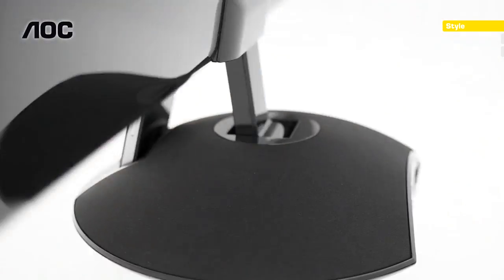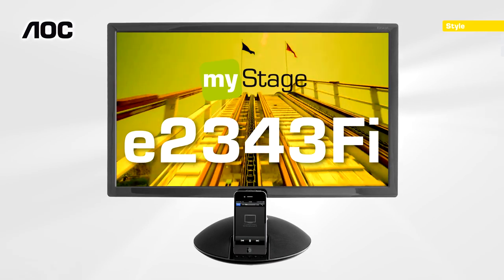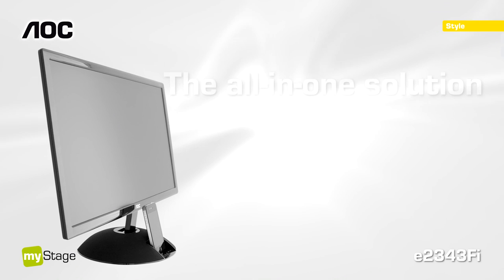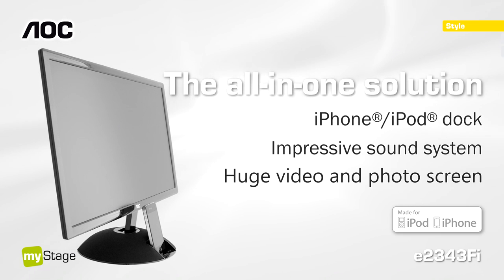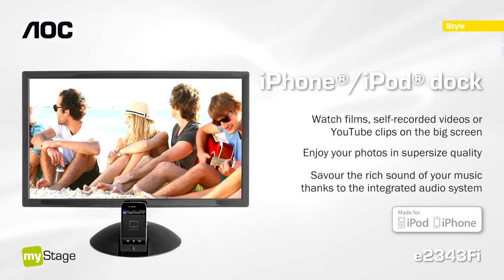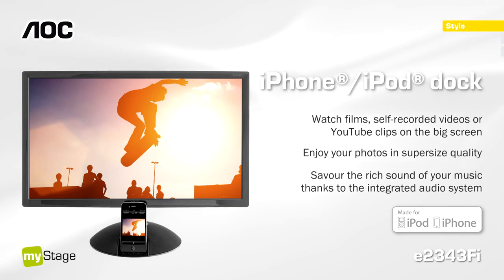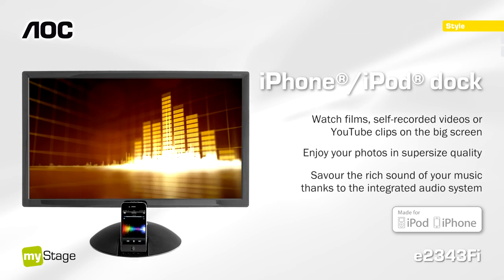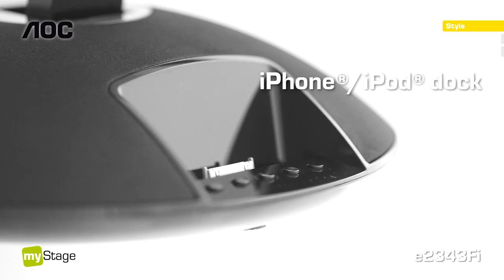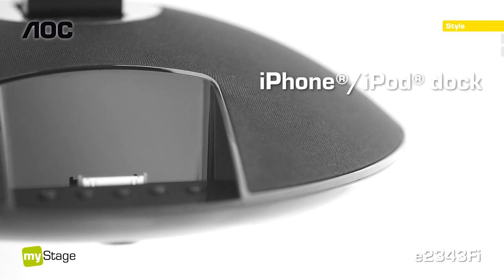AOC introduces the MyStage display E2343FI with an integrated iPhone and iPod docking station. Simply plug in your iPhone or iPod and enjoy photos and videos with family and friends, magnified by up to 38 times. Put on your own show with this multimedia centre.